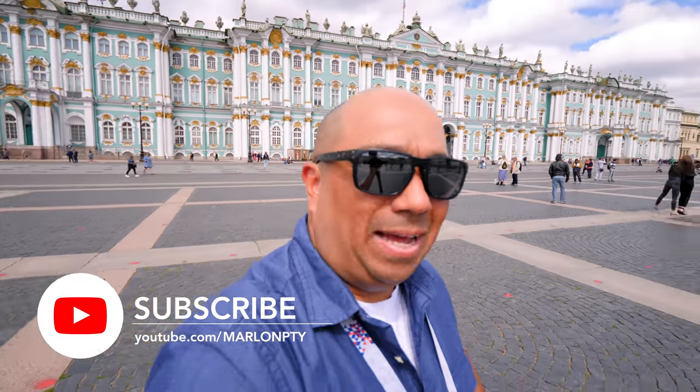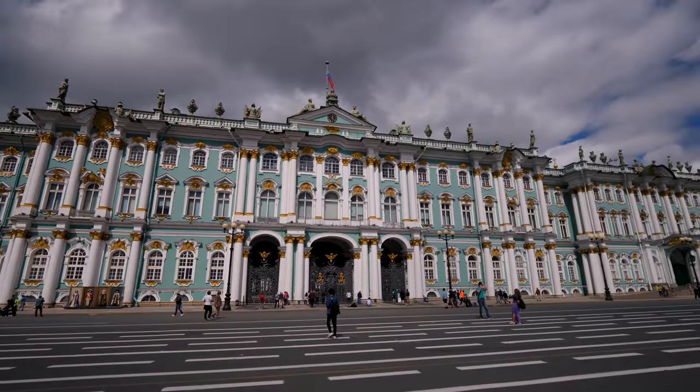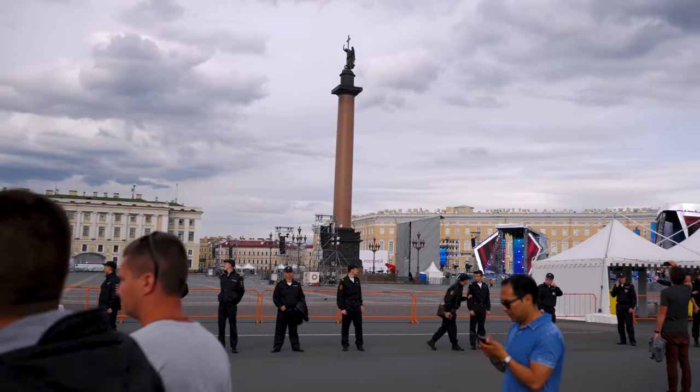What's up guys? Welcome to another video. My name is Marlon and today I'm picking up on day 3 here in St. Petersburg. I started off here at the Hermitage — I have it right behind me as you guys can see. I wanted to come back here again because I was here the other day and this entire section was blocked off because they were having a big celebration, a big festival here.